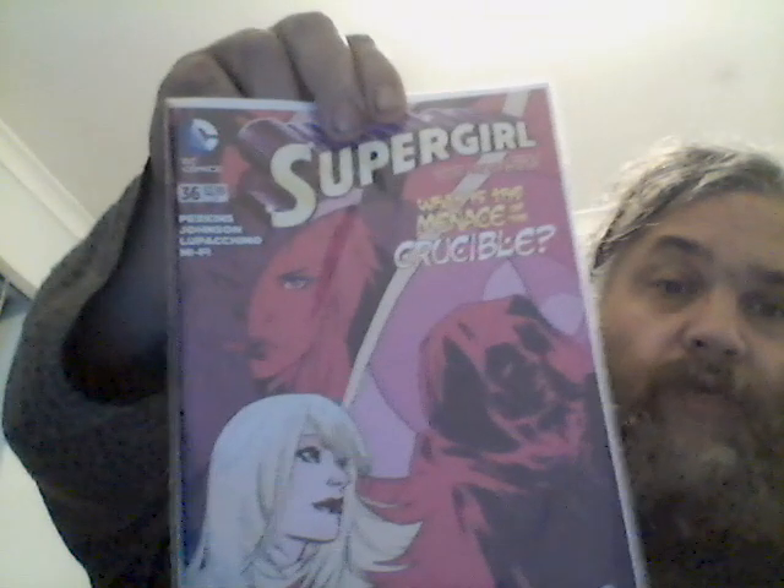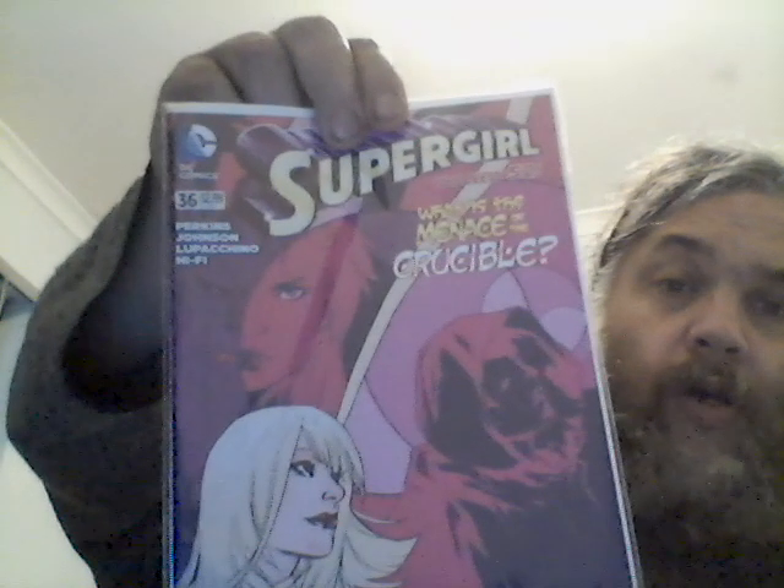Same with Blue Beetle and Booster Gold for the most part. Supergirl 36, which is the New 52 stuff for DC. Amazing Spider-Man 381 — it's a two-parter, and 382 is the second part, and I've got 382 as well. Nothing major in terms of keys, wasn't terribly expensive, but I've got them now.